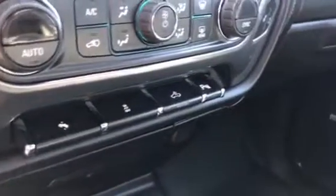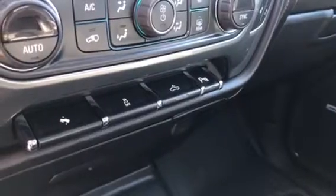Then here you do have your 8-inch MyLink touch screen with your CD player. Power adjustable pedals and traction control. Then you do have your LED bed lighting with your parking assist as well.